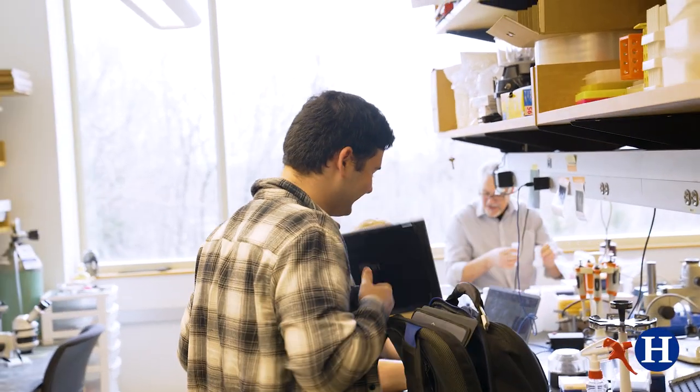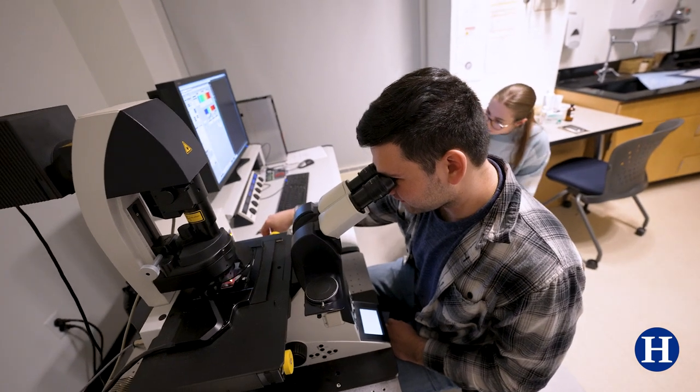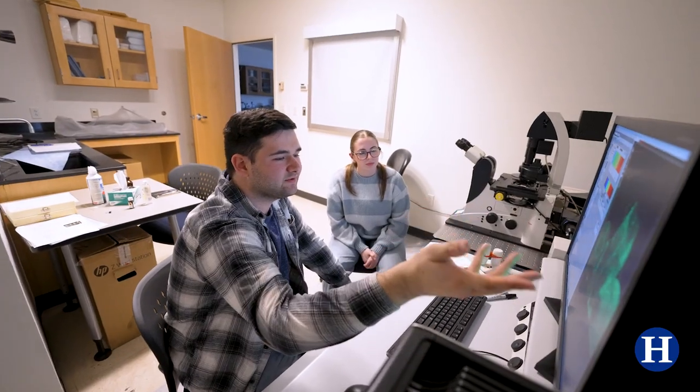I came to Hamilton because of their updated Science Center and the newer equipment that they had. It's just a great space overall to get into my element and really do my own work and have a good time doing the work that I do.